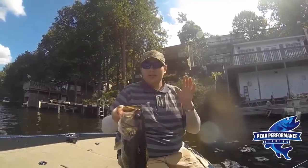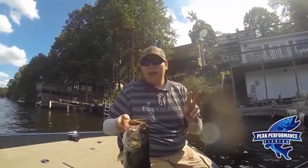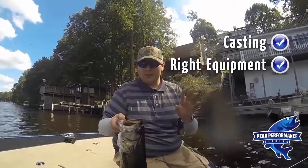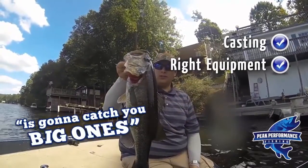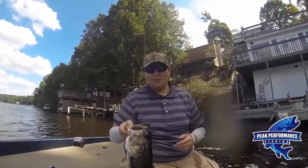So use all those tips — using the casting to your advantage, using the right equipment. Those two things right there, your casting and working on your equipment, is going to catch you big ones like that on frogs this summer or next summer. Talk to you later. This has been Johnny Jenkins from Peak Performance Fishing.